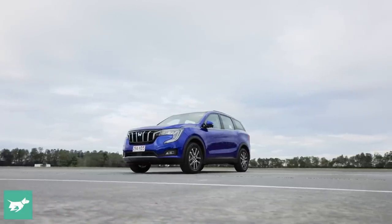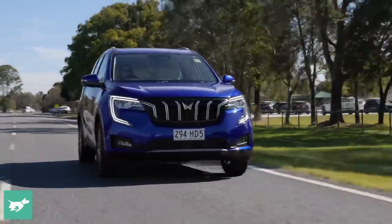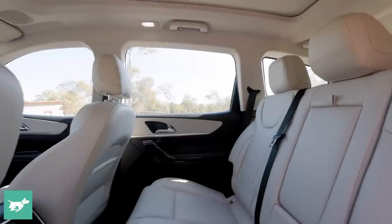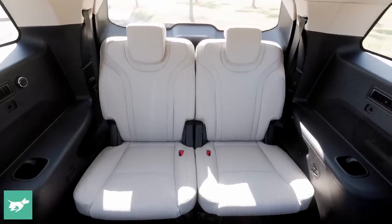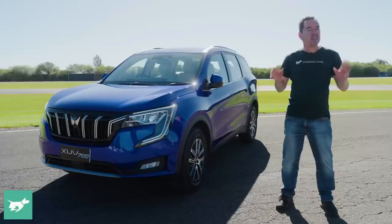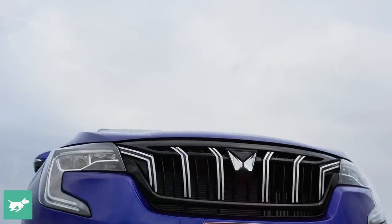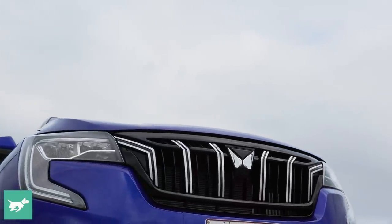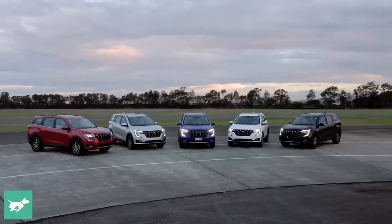Firstly, it gets conventional monocoque-style passenger car construction, which makes it more on-road-centric than its past offerings. Secondly, it's a seven-seater, and it shoehorns those three rows into a 4.7-metre-long mid-size SUV body. And thirdly, unlike its other stablemates, it arrives here in Australia purely with turbocharged petrol power. Clearly, Mahindra is now targeting mainstream buyers and taking on the likes of Toyota's RAV4.